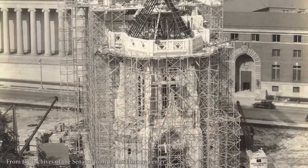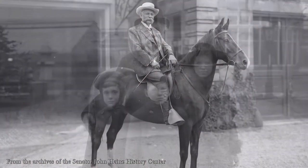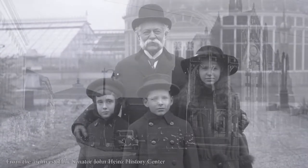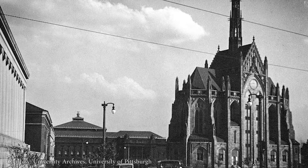Heinz Memorial Chapel began as a gift. Henry John Heinz, the founder of the H.J. Heinz Company, wanted to honor his mother, Anna Margareta Heinz, and arranged to do so in his will. Henry's children generously added to their father's bequest, providing the funding to build a chapel on university grounds.